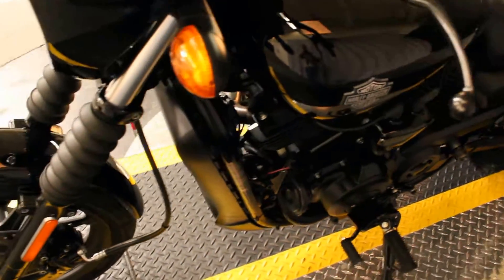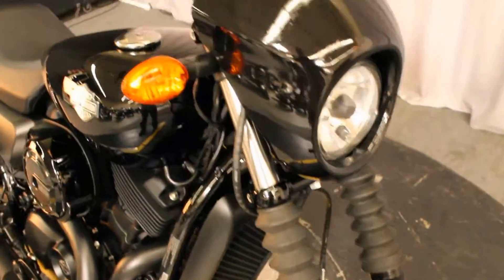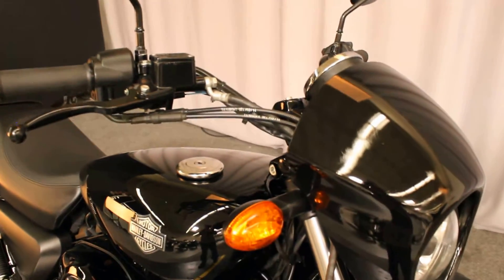No wonder it looks so good. 1,441 miles as of this moment — that'll change as it's test-ridden, of course. And I don't imagine it's going to be test-ridden more than once.